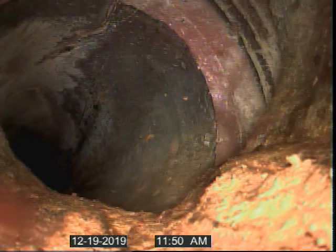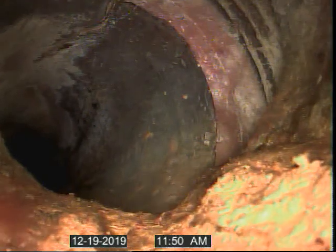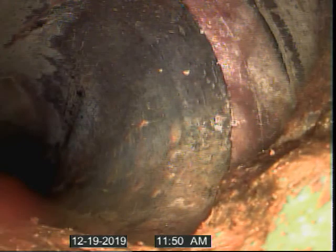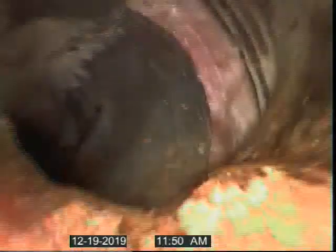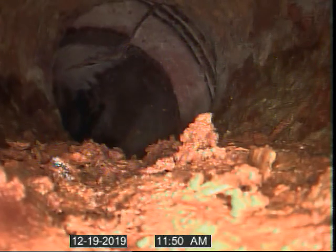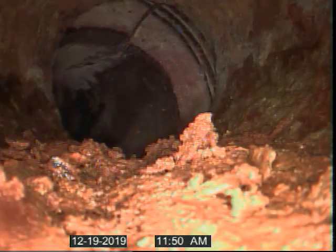Cast iron transition to clay pipe. Clay pipe seems to be separated in location, as well as a potential crack on top of pipe.